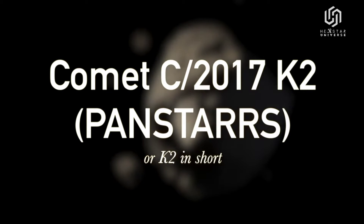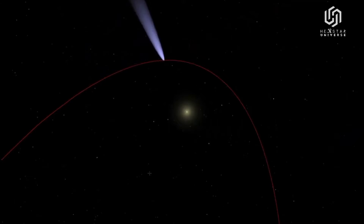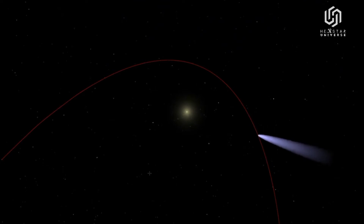This is Comet C/2017 K2. At its discovery, K2 was 1.49 billion miles from the Sun — 16 times farther away than the Earth is from the Sun.